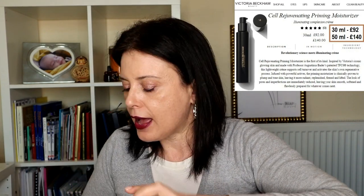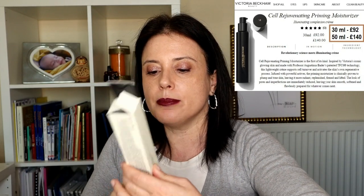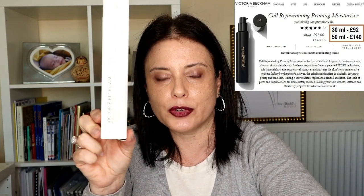The primer comes in this beautiful glass bottle with the tortoise shell motif and it's dispensed through a pump, which is great. The bottle comes in a nice Victoria Beckham Beauty beige cardboard packaging. The primer is produced in France and has a shelf life of 6 months after opening. It's retailed in 2 different sizes: 30ml and 50ml bottles.